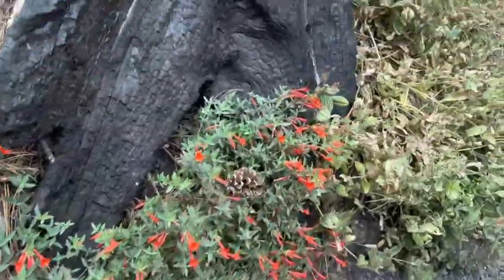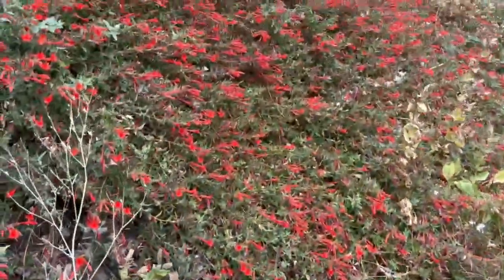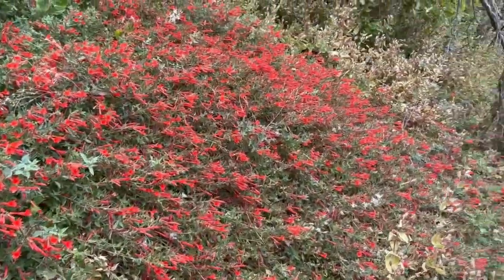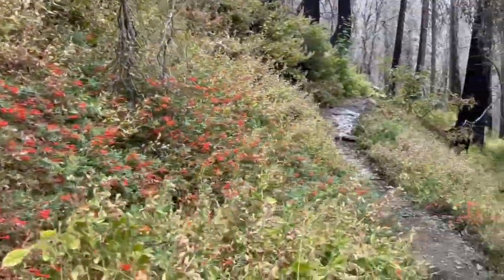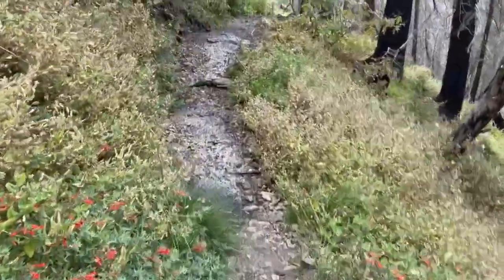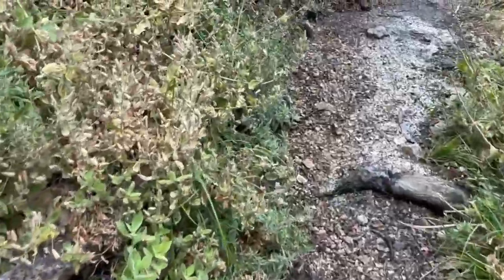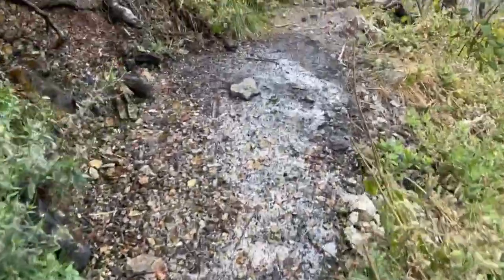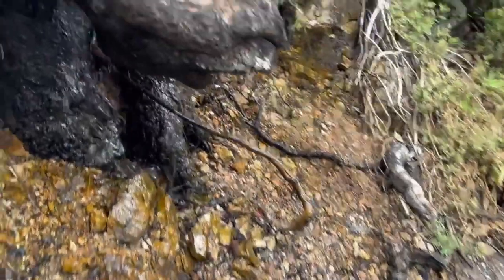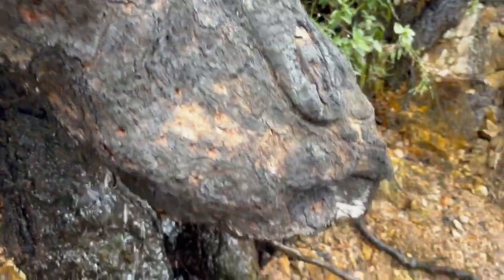It is October 3rd, and I'm here in the Angeles National Forest on the Burkhardt Trail. And look at this — water. Always water running here. One time I came by here and saw a really cool kingsnake cruising under here. I'm sure he was getting a drink, but it looked like he was getting a bath.